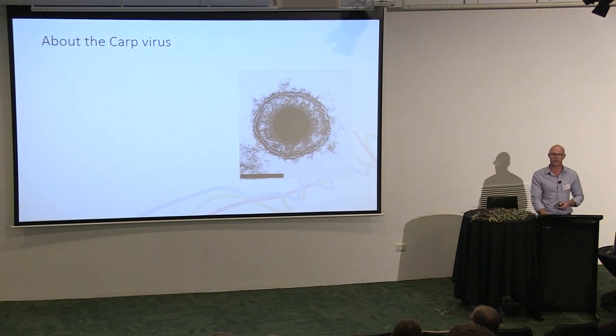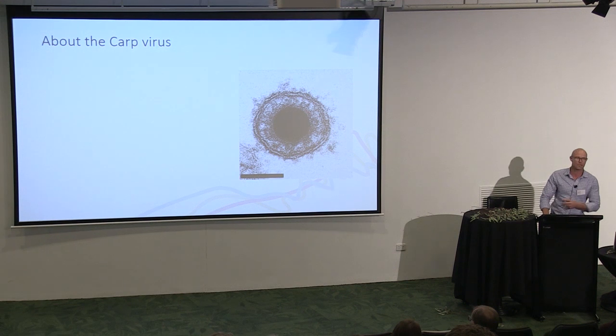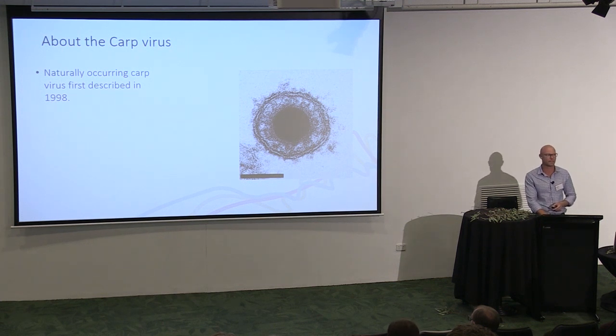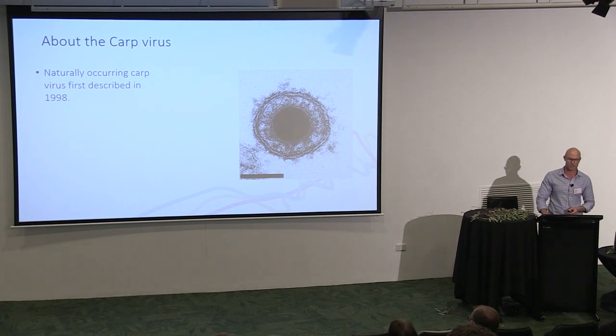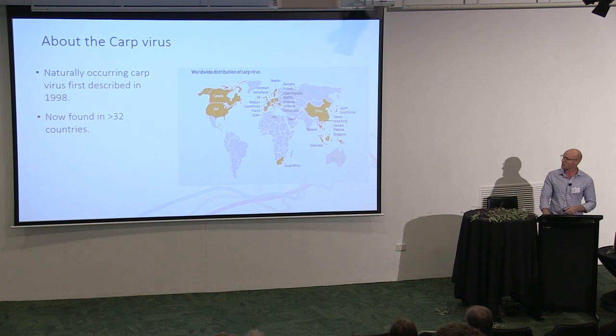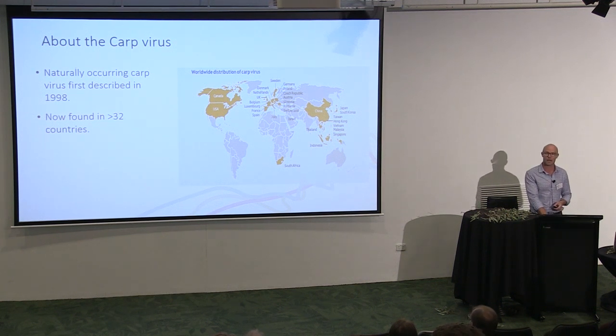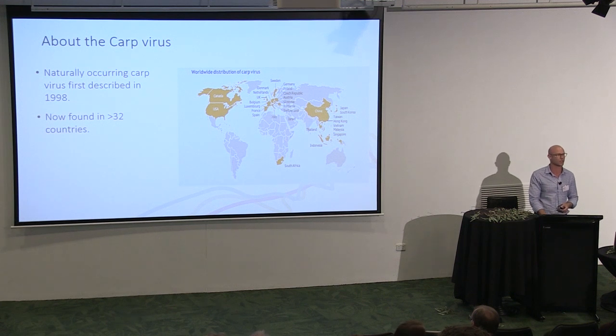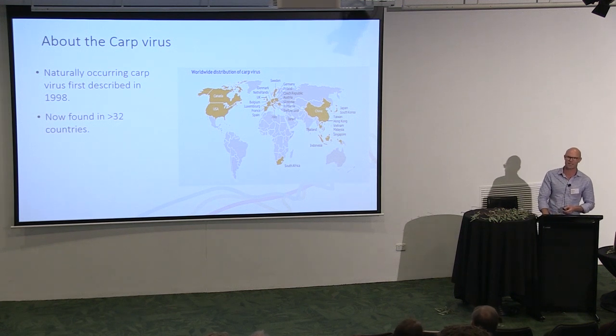That's why we are looking at using biocontrol — a virus — to control carp in Australia. This is a virus that first turned up in Israel, the United Kingdom, and Germany in the late 90s and started to decimate carp populations there. It quickly started to spread around the world and is now found in 33 countries. It spread as people moved carp around not knowing they were moving the virus. Our researchers from CSIRO started to think this could be used as a tool, and over about eight years did research to understand if it could be a useful biocontrol agent for carp.